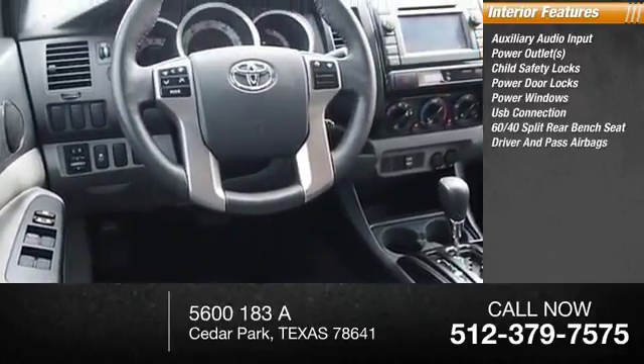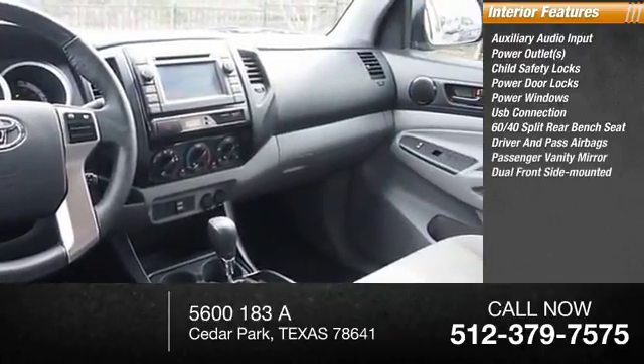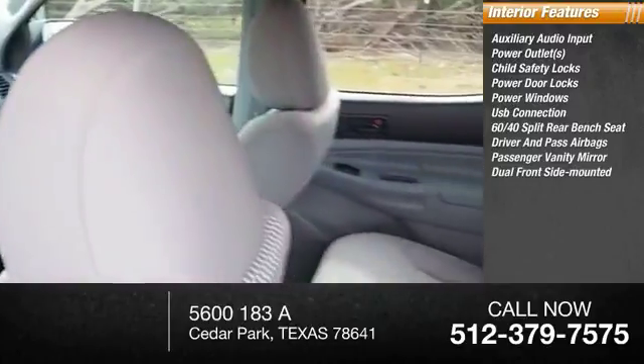60-40 split rear bench seat, both driver's side and passenger side airbag, passenger vanity mirror, and dual front side mounted airbags.